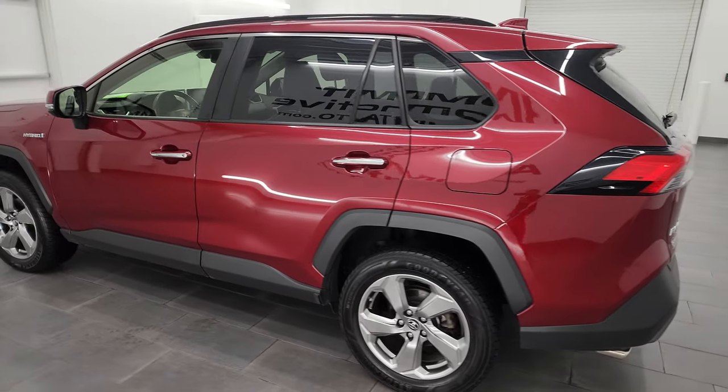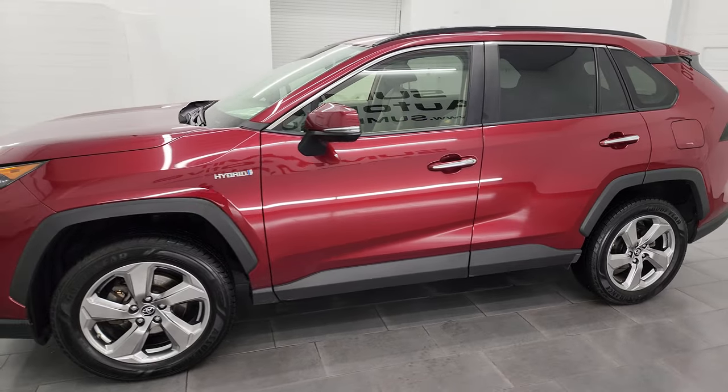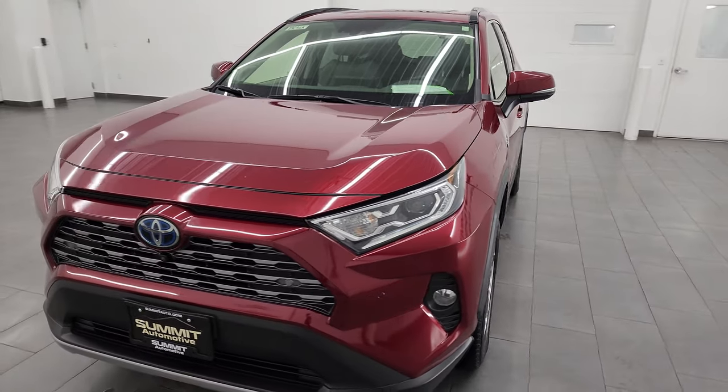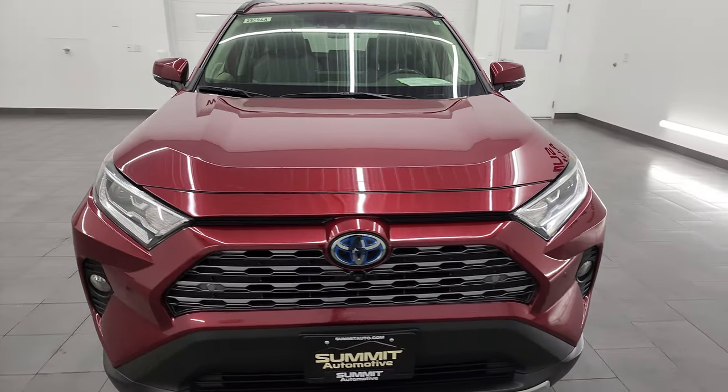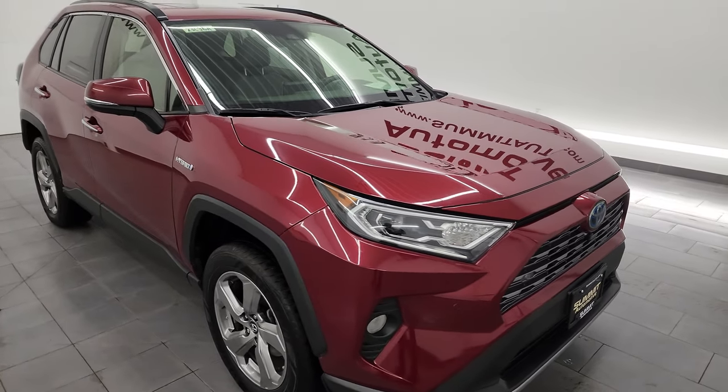This 2019 Toyota RAV4 has a 2.5-liter dual overhead cam four-cylinder engine that's paired up with the hybrid technology, puts out 219 horsepower, and it is paired up with the CVT continuously variable transmission.